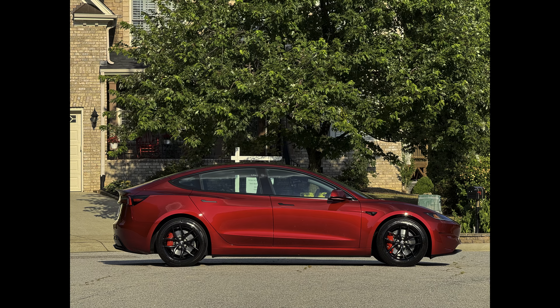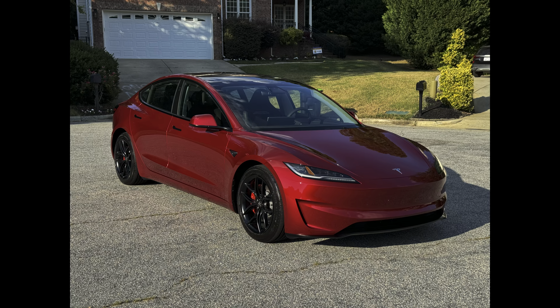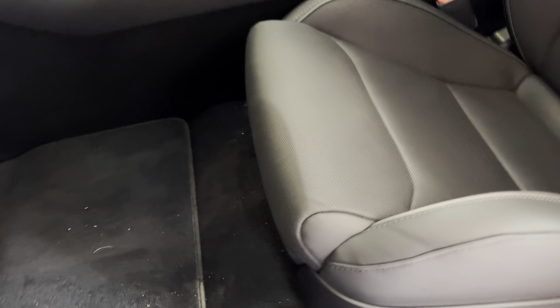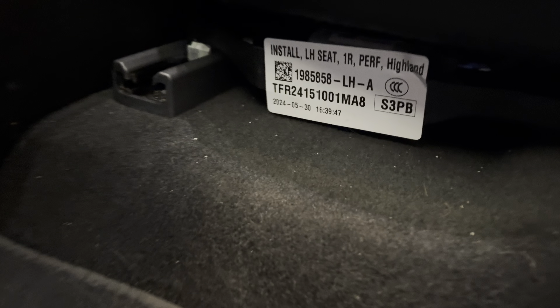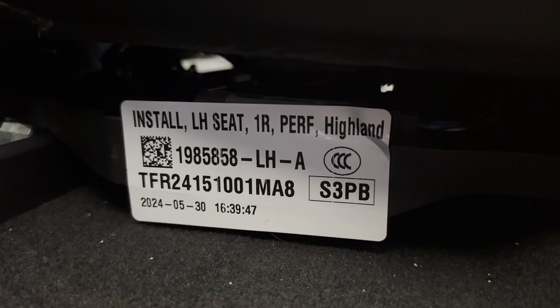First, I want to clear up some things Tesla, or more specifically Musk, has just simply lied about. The 2024 cars are absolutely called the Highland Model 3 by Tesla, despite what Musk has claimed. Here is the proof that internally they refer to this car as the Highland Model 3.